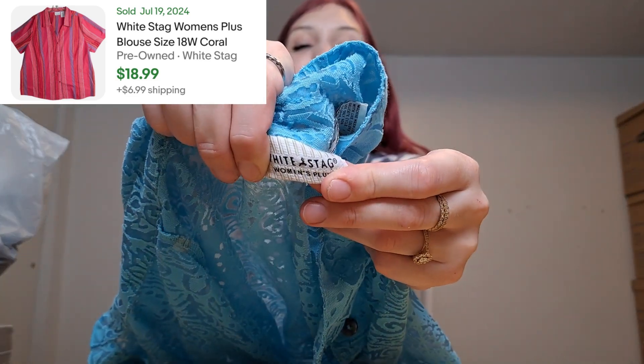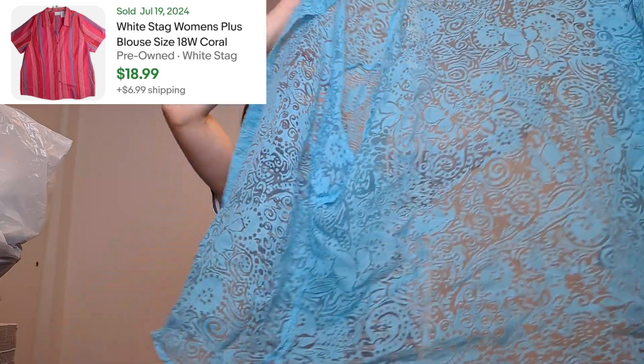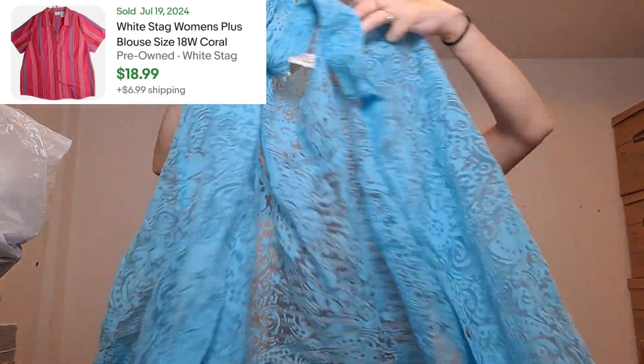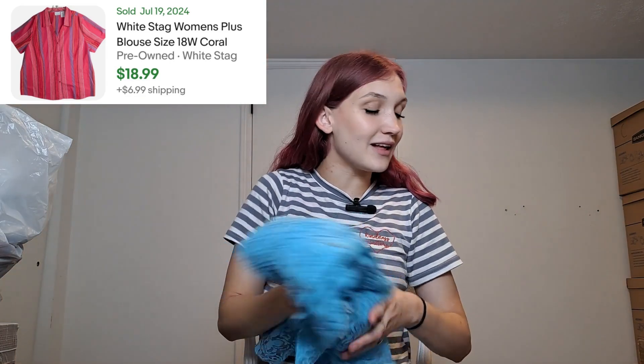This last bag is all resale items. This was a style-based pickup — also from White Stag, same brand as that dress. It's a larger size, 22 to 24, and it is totally fairy core. I love it! It can be worn as a button-up or a shawl — it's sheer with a really pretty patterning. I've never seen something so pretty. I love vintage pieces; they just do not make clothing like they used to.